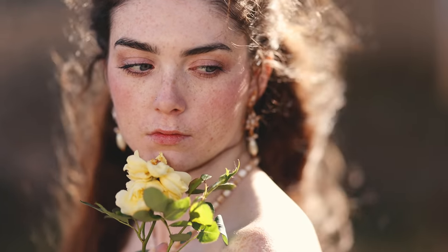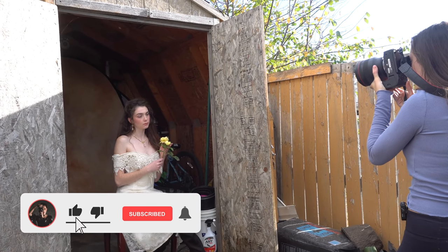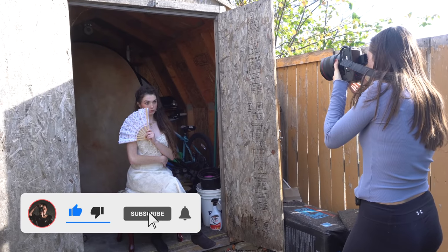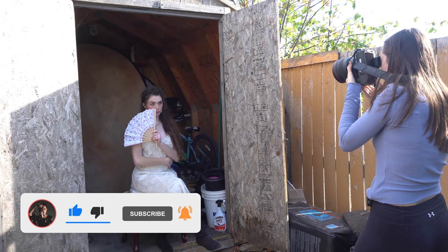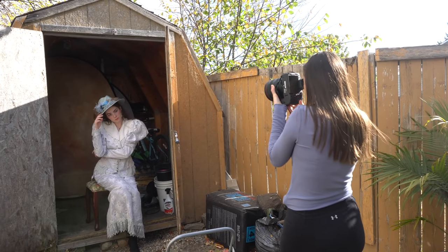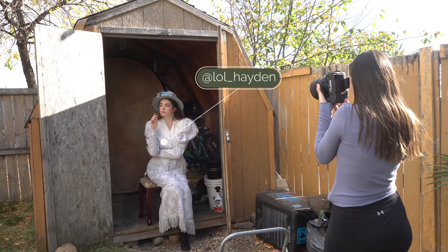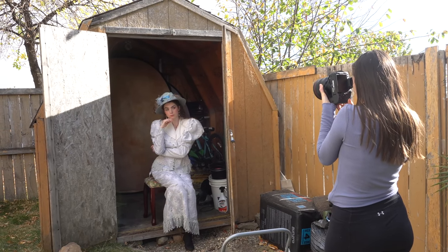Hey guys, Irene here, welcome back to my YouTube channel. I have another behind the scenes video for you guys today. I'm shooting beautiful model Hayden and I'm back in the shed. I know you guys really liked the first video I did in the shed, so I decided to come back and take some more pictures here.